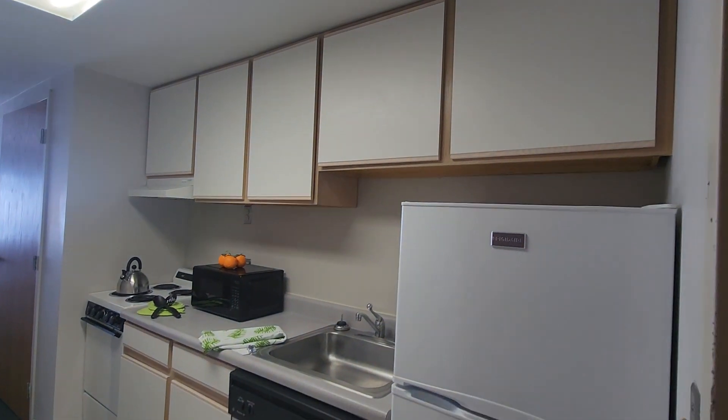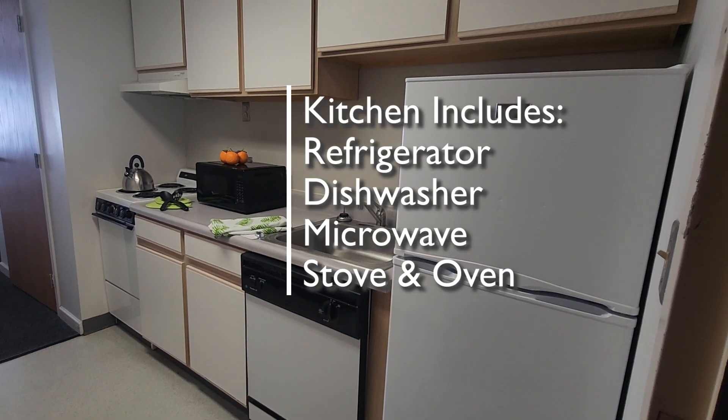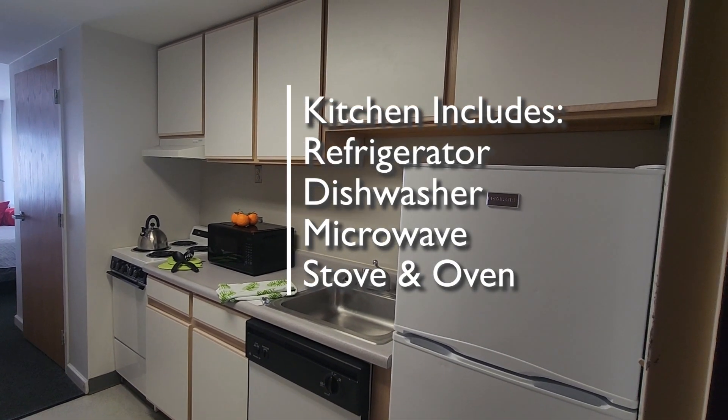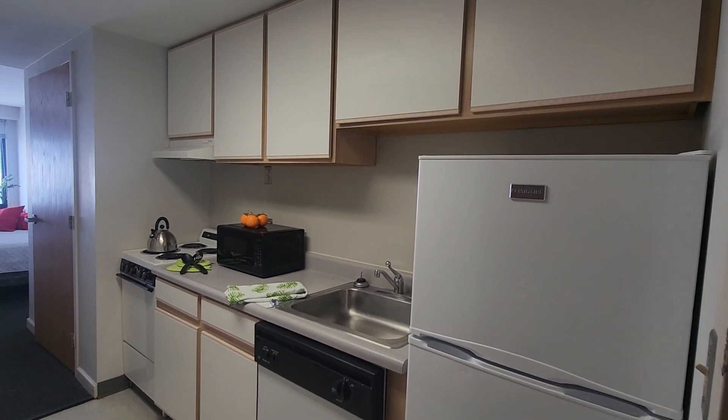You can see that we have our kitchen on the right side as we enter the apartment. There's the refrigerator, the dishwasher, and sink, the microwave, the stove and oven, and you can see we have the various drawers and cabinets here in the kitchen.